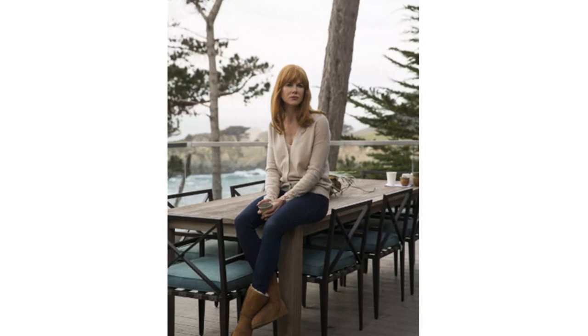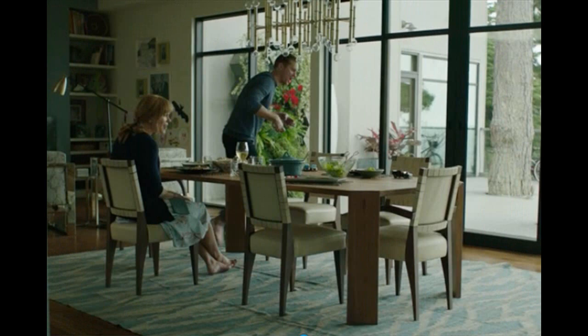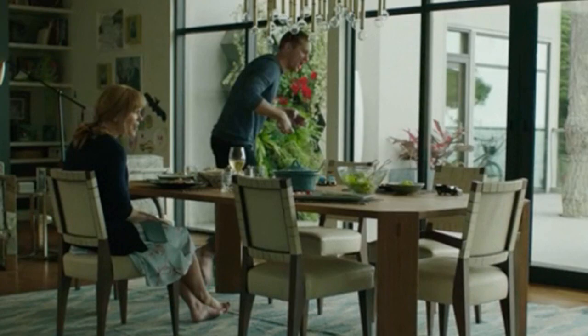It goes without saying that in every show, the designers and decorators take the characters into consideration before doing the set. Big Little Lies was not an exception. The house has a specific look with large windows and an open concept of space rooted in mid-century modern style. The beach house that Celeste and her family live in totally represents her and her husband's characteristics, their relationship and their marriage. For example, the house is filled with unique, expensive, highly curated pieces reflecting her husband's controlling nature and high expectations.